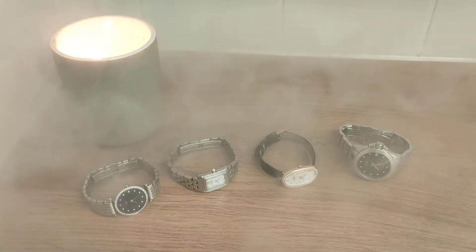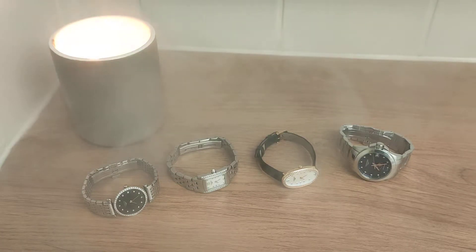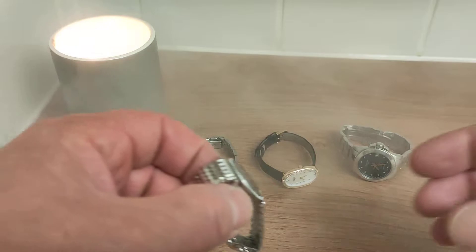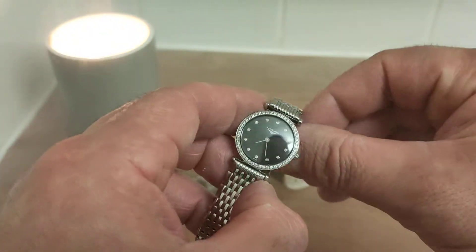Welcome to Gethin Christian's channel. This is a ladies watch review tonight and I will be reviewing my partner's Longines watches — this is a Longines watch review.